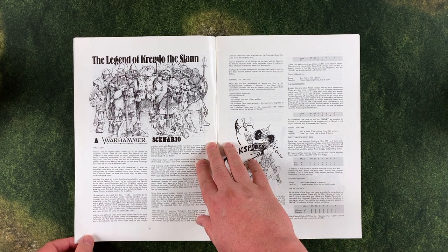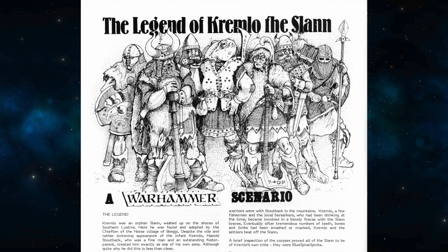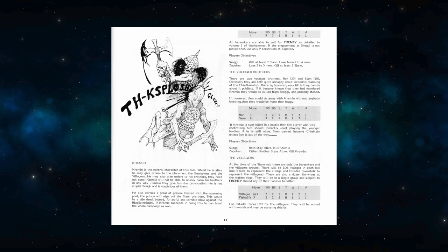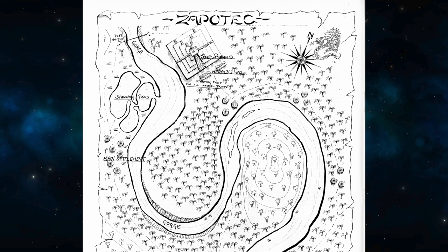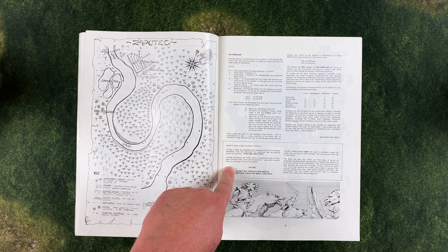Here we find a new Warhammer scenario: the Legend of Kremlo the Slahn. This is the tale of an orphan Slahn who washed up on the shore of southern Lustria, where he was adopted by a Norse chieftain named Harold Stoutback. While Chief Stoutback is out on campaign, the village is attacked by some half-crazed Slahn hooligans emerging from the ocean. Kremlo rallies the local fishermen and some drunken berserkers to repel the invaders, then leads a counterattack by boat against the Slahn stronghold of Zapotec. It is a two-part scenario: defend the village, attack the pyramid.